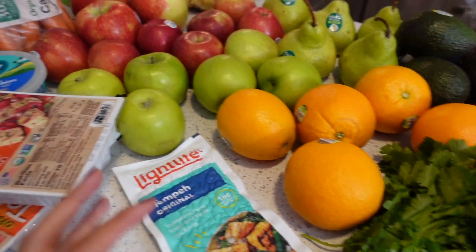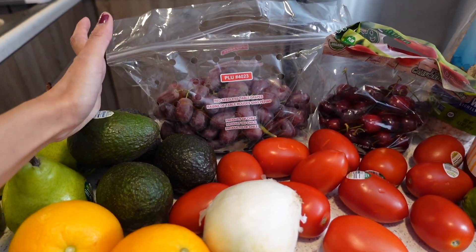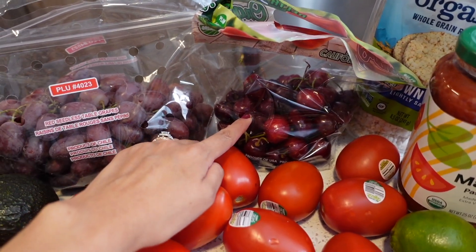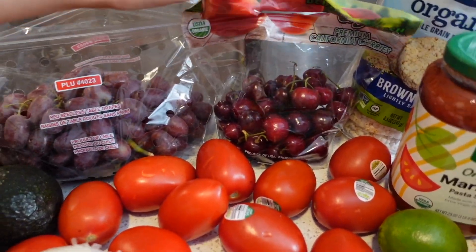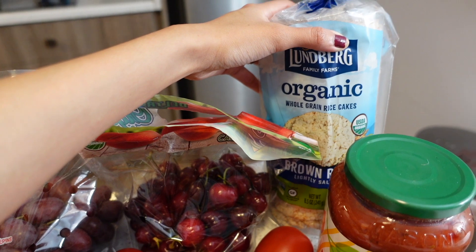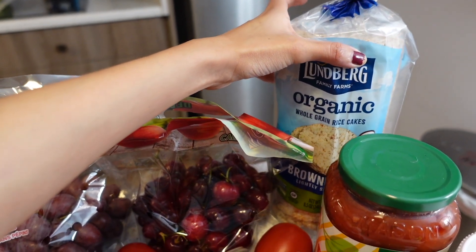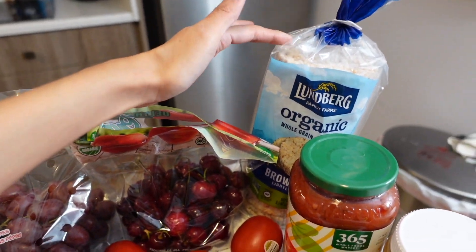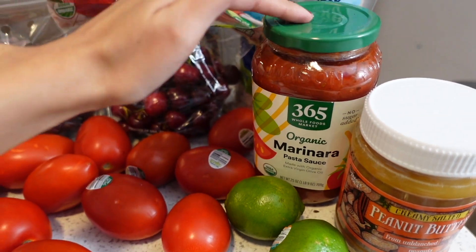Most of this is organic produce, with the exception of the grapes because they did not have organic grapes. I've been craving grapes and cherries during this pregnancy. My husband has been going to the gym, and as his post-workout snack he loves having rice cakes with nut butter, banana, cinnamon, and flaxseed — so we picked up one of those.